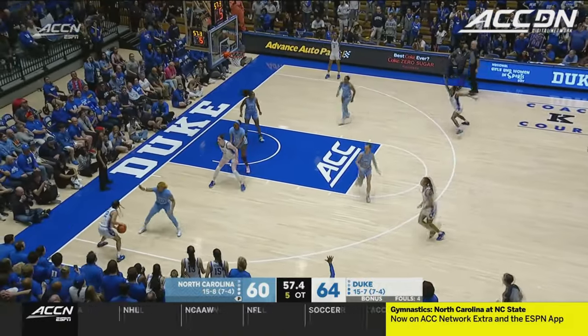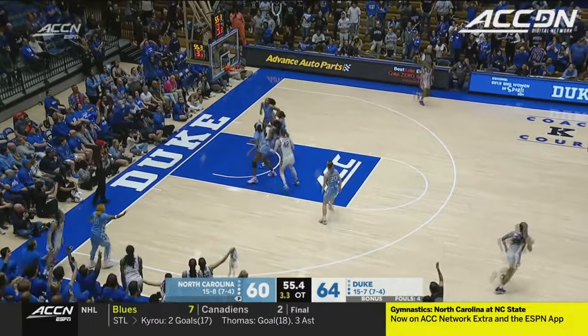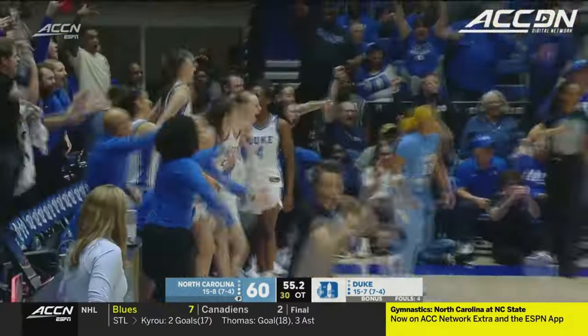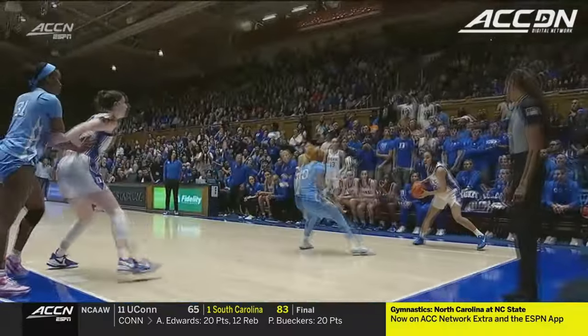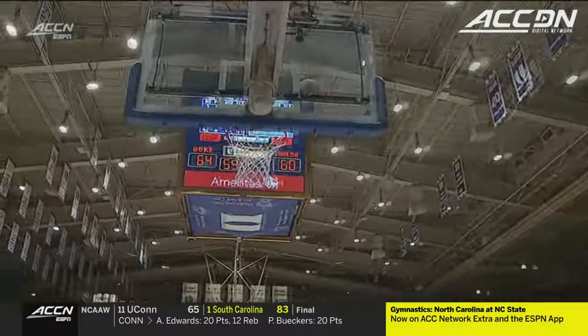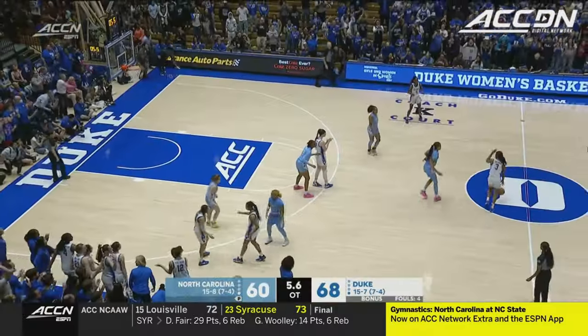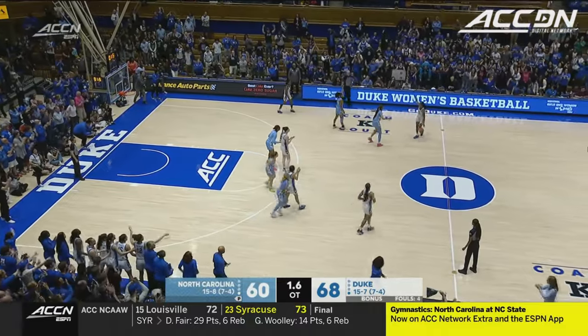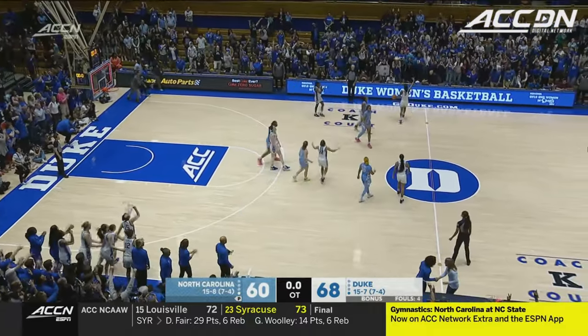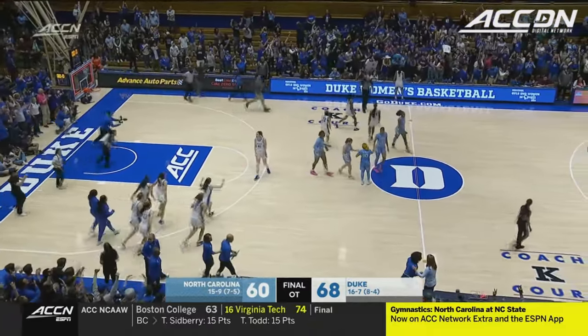Under a minute to go, almost threw it away — Mayer, three. Tyena Mayer. How about this? Right place, right time. Tyena Mayer. Come away with an improbable win — down 14 — and they take it in overtime.